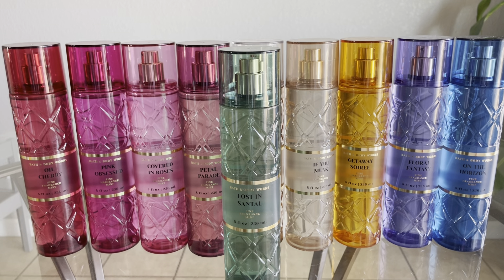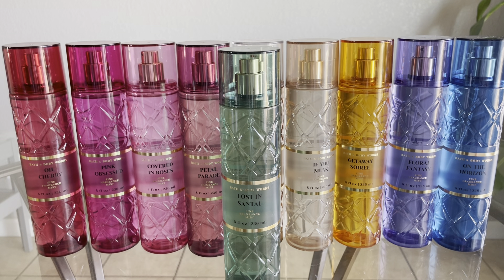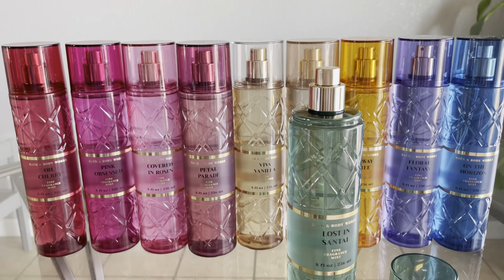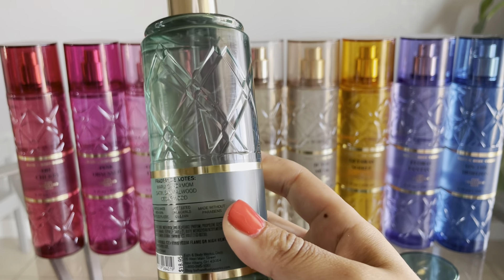Up next I have Lost in Santal, duping Le Labo Santal 33. The reason I was so excited for this one — it's actually why I placed this order — is because I've heard Nicole Guerrero and LisaLisaD1 on YouTube talk about Le Labo and the compliments they get wearing it. If this dupes that, I'm very curious. The fragrance notes are Warm Cardamom, Satin Sandalwood, and Cedarwood.